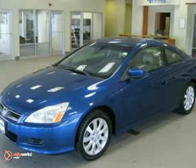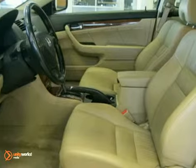This vehicle has a blue exterior, a tan interior, and comes with some great features.